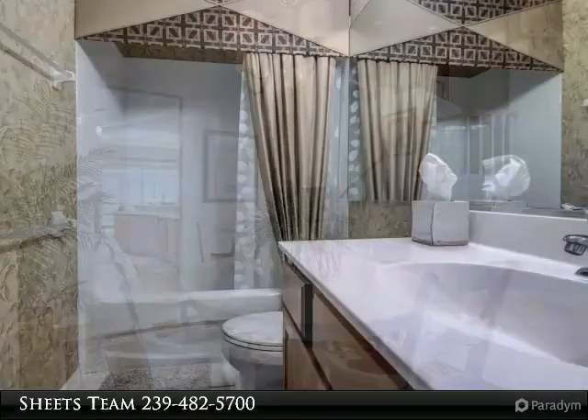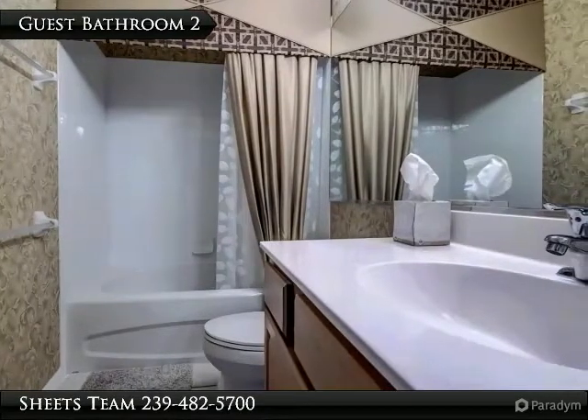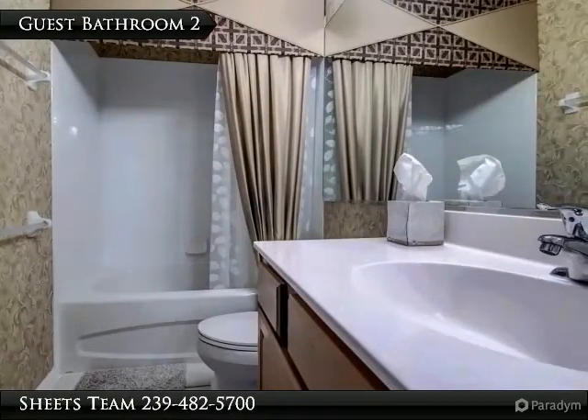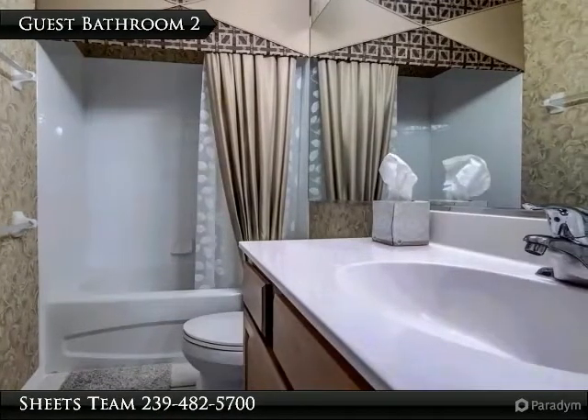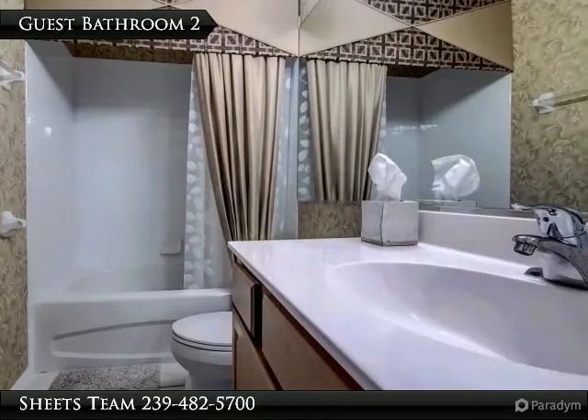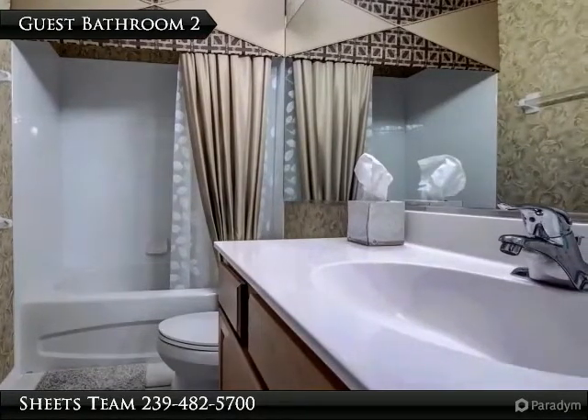Downstairs features main living areas, two bedrooms including the master, and two baths. Kitchen offers stainless appliances, counter and cabinet space galore, and pantry. The master suite also features incredible views — a tranquil owner's retreat, spacious, light and bright with expansive windows.